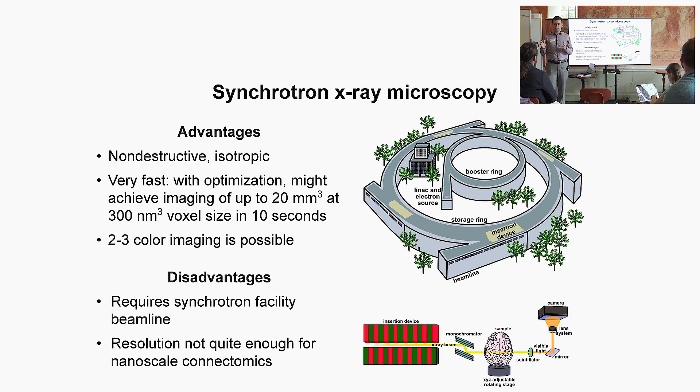I'd like to introduce synchrotron X-ray microscopy. The big drawback is that you need a synchrotron facility, and then a beamline within that facility — essentially that sticky-outy bit. Each synchrotron has beamlines dedicated to different things, and X-ray imaging is one of them. Some advantages of X-ray microtomography or nanotomography: it's non-destructive, you don't have to slice up the tissue much — maybe at the centimeter scale. It's very fast. With optimization, it might be possible to image a cylinder of about 20 cubic millimeters at 300 nanometer voxel size in 10 seconds.